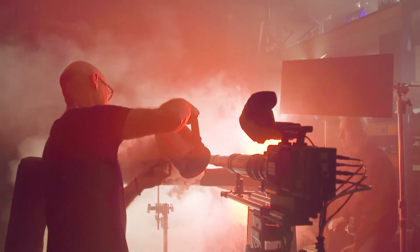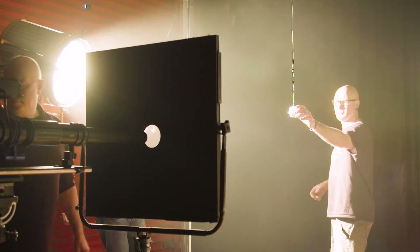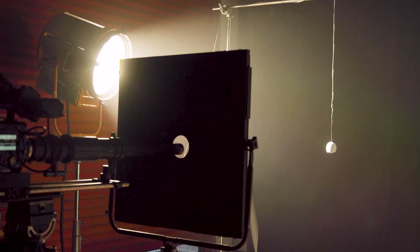It looks a little bit like a thunderstorm or a bit like a volcano or whatever. We just try and go really abstract, quite wacky.